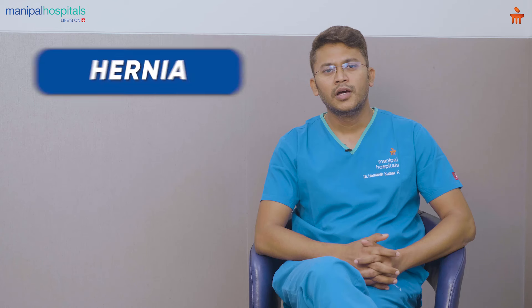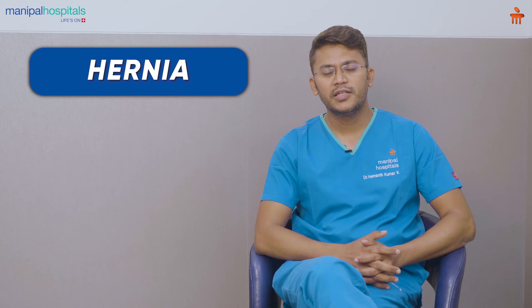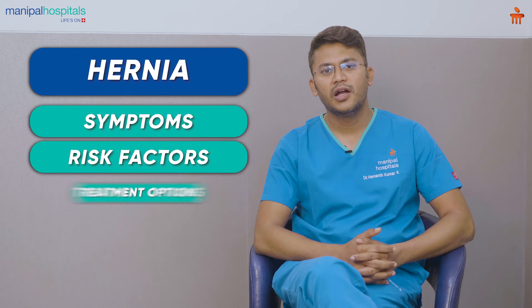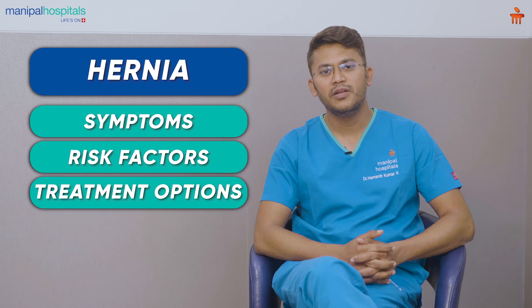Today I would like to talk on one of the common surgical conditions, that is hernia. In the next few minutes I would like to take you through the symptomatology of hernia, the risk factors, and what are the treatment options available for the management of this clinical condition.